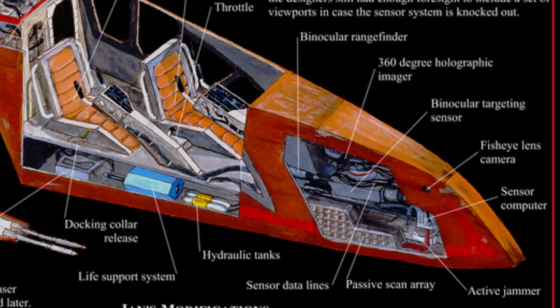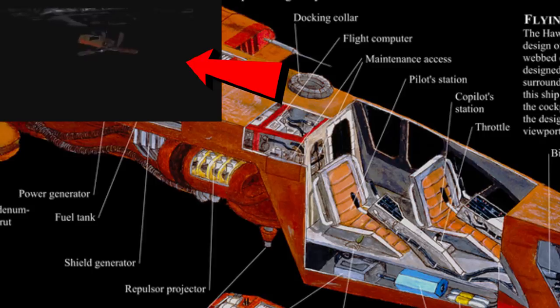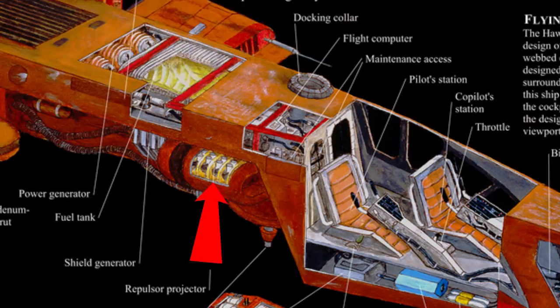By taking a look inside this ship, we can see that the nose contained a wide array of sensors and scanners, while also having a fisheye camera lens. This data was pumped into the goggles worn by the pilot, which creates a sort of 3D augmented reality view of the ship's surroundings, making the most use of its already incredible maneuverability. The co-pilot's seat is right behind this, and then up top we have the docking collar.